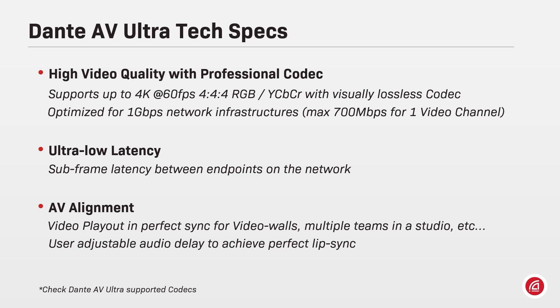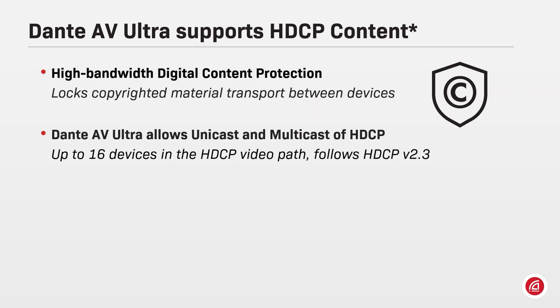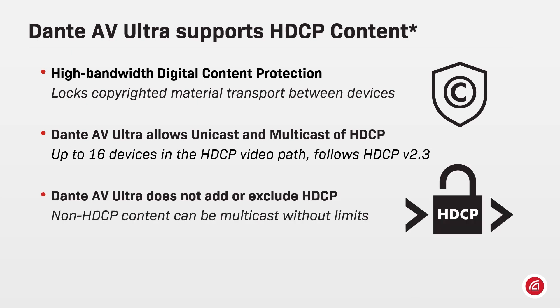As this is an evolving course, please check the Dante AV Ultra currently supported codecs. HDCP content is also supported by Dante AV Ultra and it allows unicast and multicast of protected content up to 16 devices in the HDCP video path. Dante AV Ultra does not add or exclude HDCP from a signal, so non-protected content can be multicast without limits.